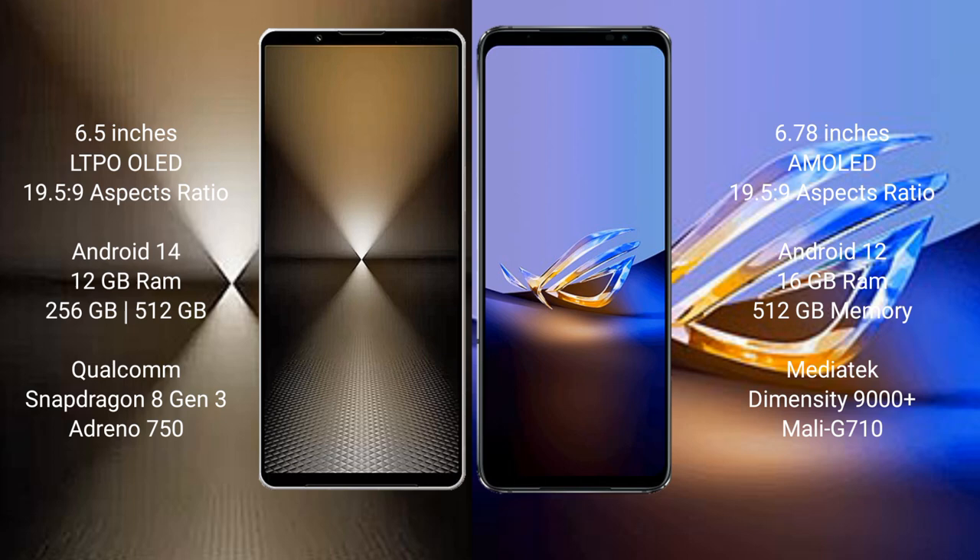The Sony Xperia 1 Mark 6 runs on the Android 14 operating system. It comes with 12GB RAM and 512GB or 1TB internal storage, powered by the Qualcomm Snapdragon 8 Gen 3 processor with an Adreno 750 GPU.